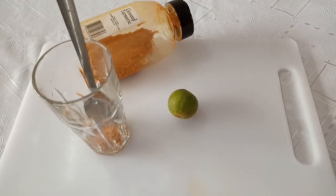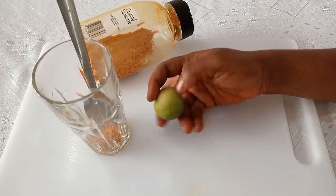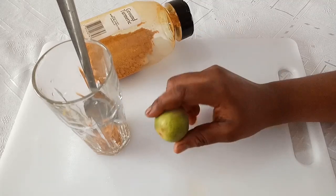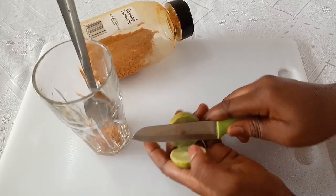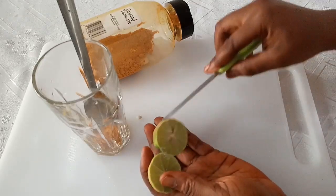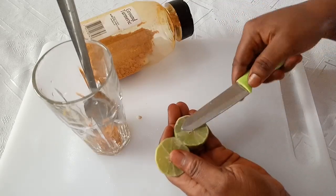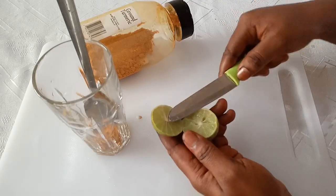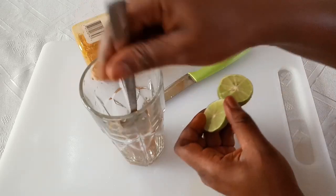This is very important for you. You have to break down those fat tissues, fat layers in your body, and help you to burn and lose weight very fast. So I will cut it into two and remove the seed, then squeeze it into the glass cup.